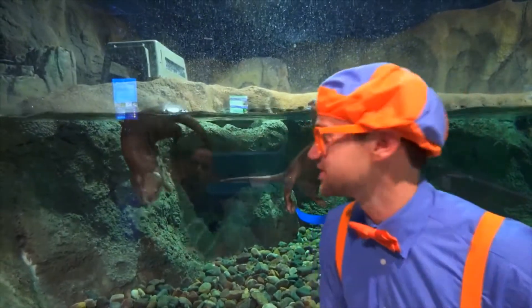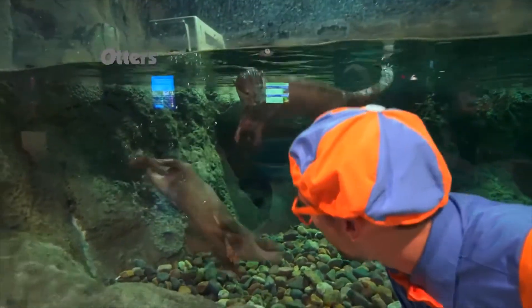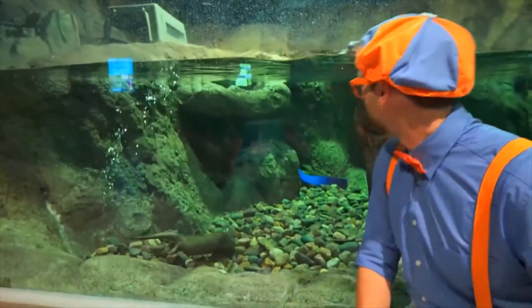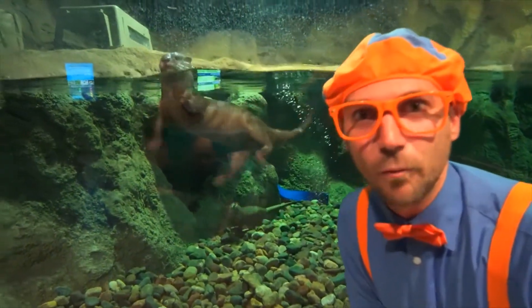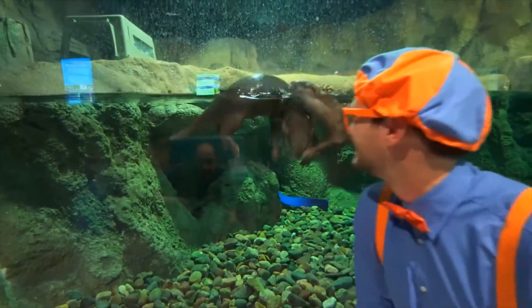These are otters, and they're so cute! Look at them go underwater! I bet they can hold their breath for a really long time. They're so fast! They kind of look like water cats — but they're not kitty cats!